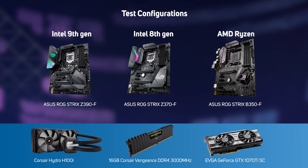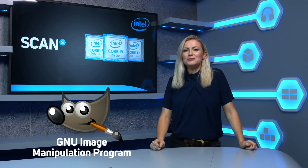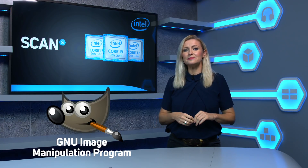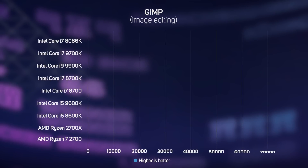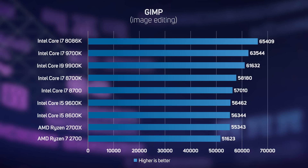We chose ASUS motherboards because these are some of the most popular boards with Scan customers. The first performance test we ran on all of the CPUs was the image editing program GIMP, which is part of the RealBench benchmark suite. GIMP is only single-threaded, so historically has run best on Intel CPUs due to their high IPC and frequency. It's unsurprising then that the three Intel CPUs with the highest single-core turbo frequency turned in the fastest results, with the limited edition Core i7-8086K taking pole position.